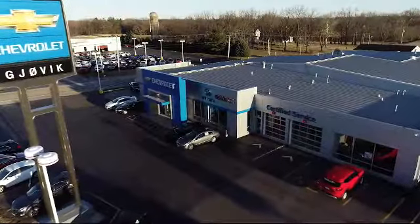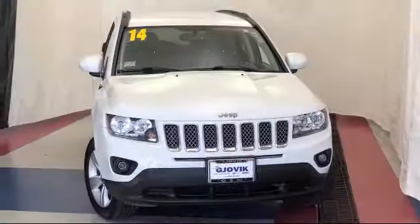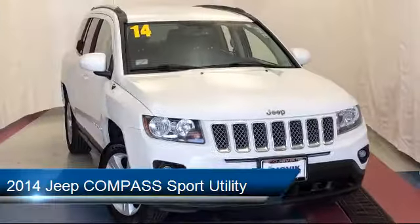Welcome to Jovic Chevrolet Buick GMC. Let's take a look at another one of our great vehicles from our inventory, and it comes equipped with roof rack,